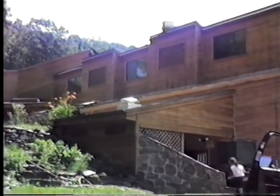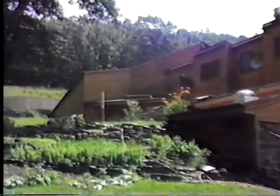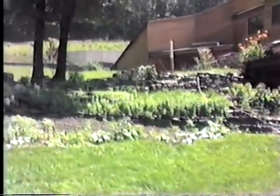This is sort of the west side of the building. Kitchen down there in the bottom, the guest room, and the guest room's on top. The auditorium in the back. That's the front door of the auditorium. Herb garden out front.